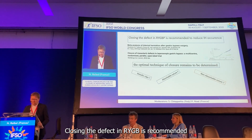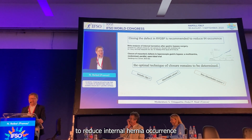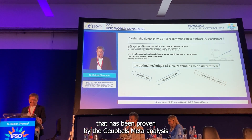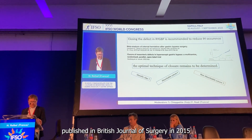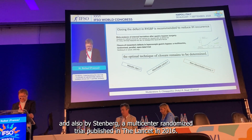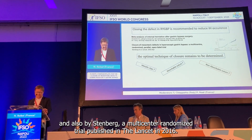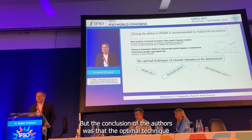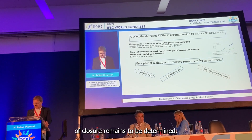Closing the defect in Roux-en-Y gastric bypass is recommended to reduce internal hernia occurrence, as has been proved by Goebbels' meta-analysis published in the British Journal of Surgery in 2015 and also by Stenberg's multicenter randomized trial published in The Lancet in 2016. But the conclusion of the authors was that the optimal technique of closure remains to be determined.